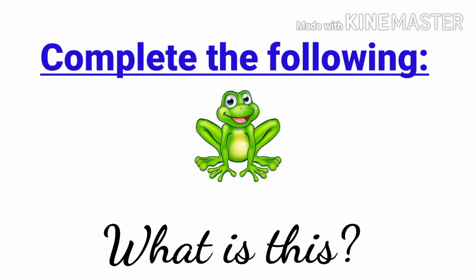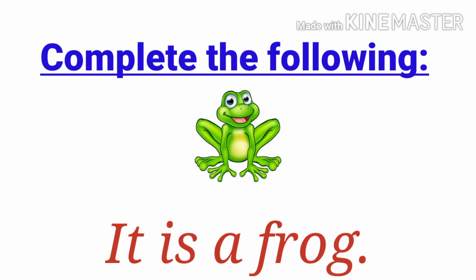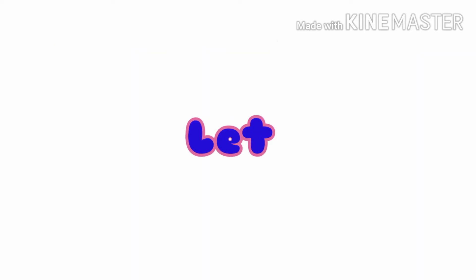What is this? It is a frog. Good. Can you say the sound? F, R, O, G — frog. How many letter sounds are there? It has 4 letter sounds. Very good! Super fascinating.